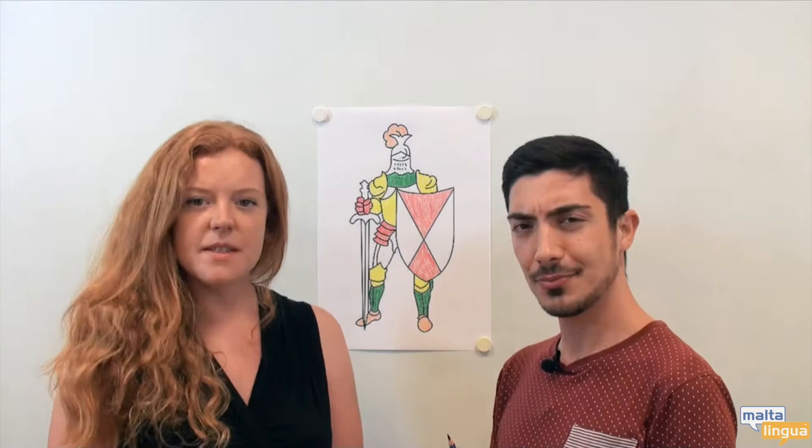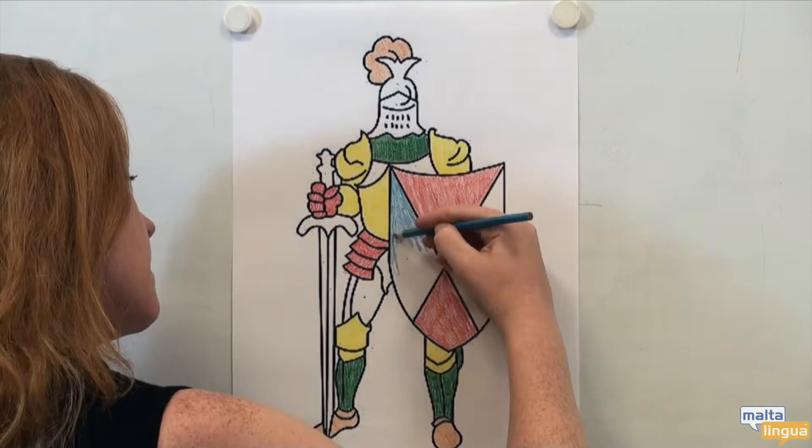Brian, he's looking good. He is. What's next? Some blue. Blue.